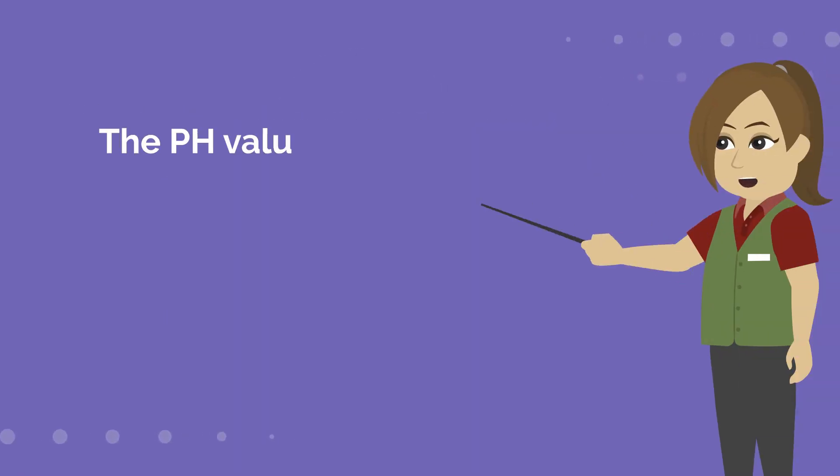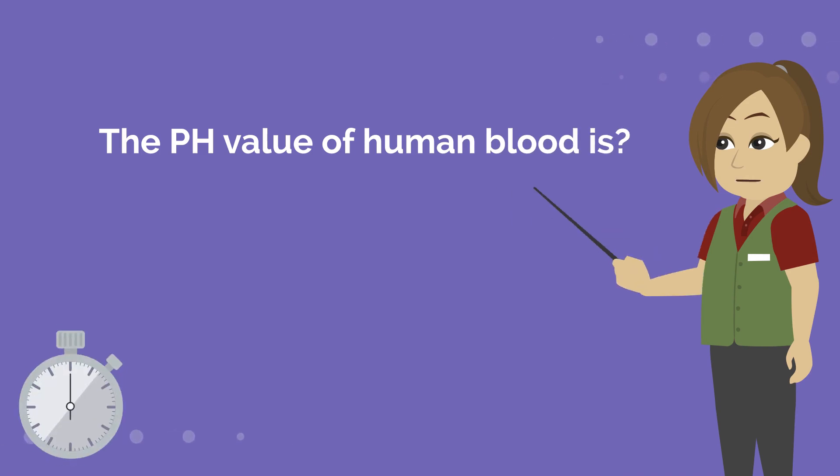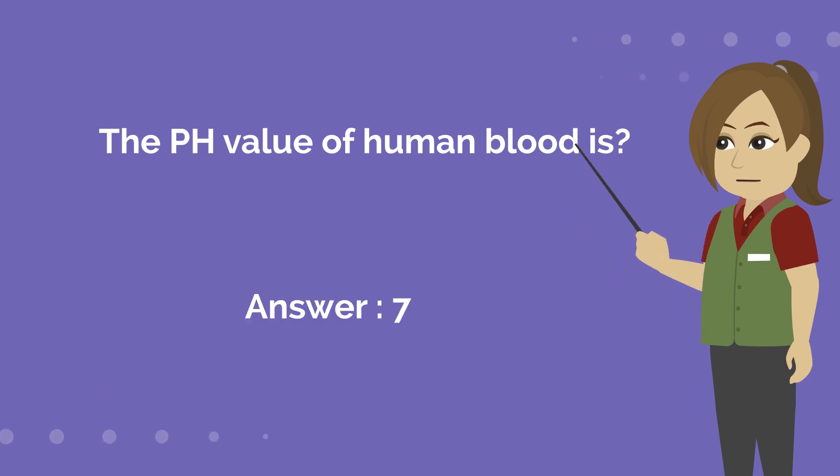The pH value of human blood is? Answer is 7.4.